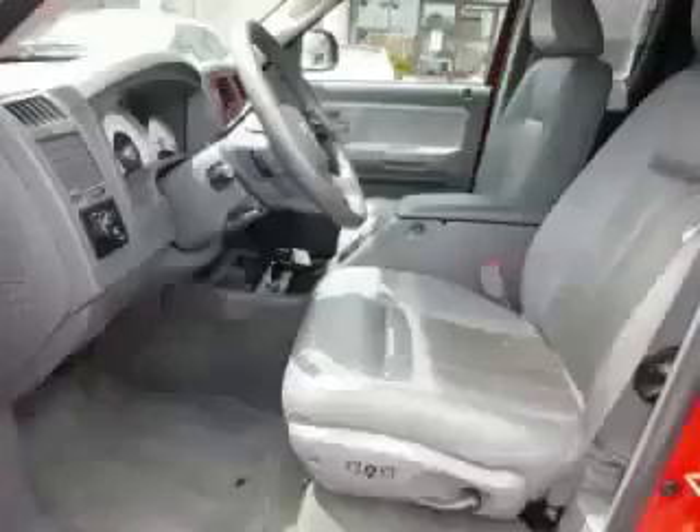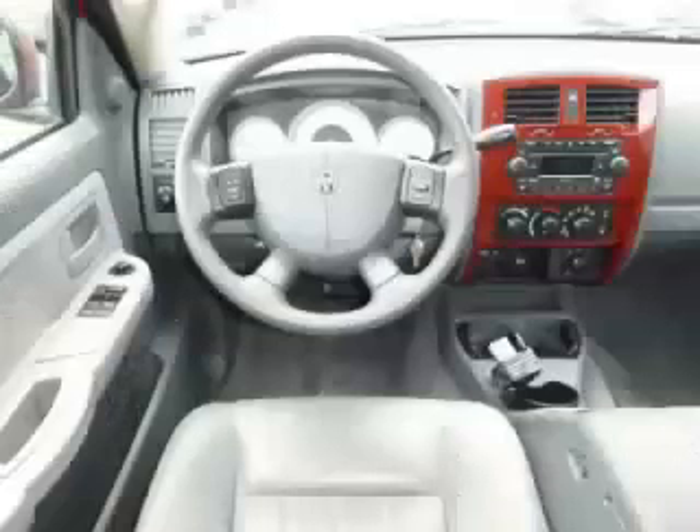Are you ready to experience this vehicle for yourself? Then call today to schedule your test drive and remember to ask about our low internet financing. We'll see you next time.